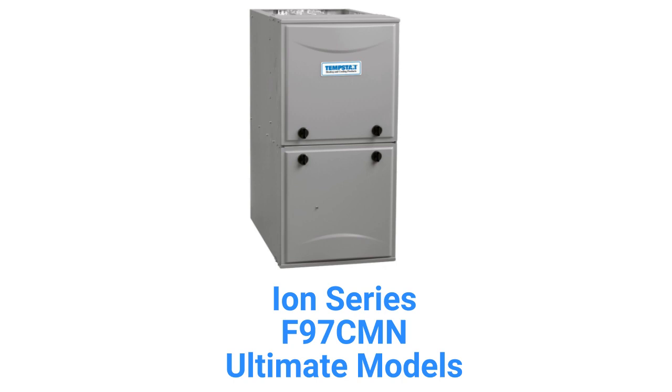The F97 CMN models are ultimate furnaces with modulating gas valves, variable speed inducer motors, and the ability to communicate with the rest of the home's HVAC system to maximize comfort and efficiency. The premium and ultimate units include no-hassle unit replacement in case of heat exchanger failure within the designated period.